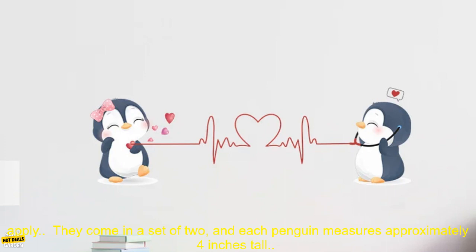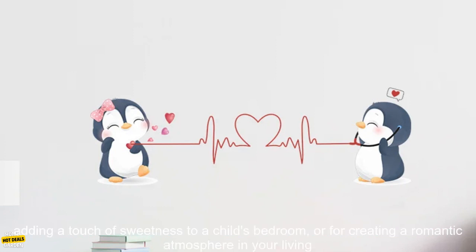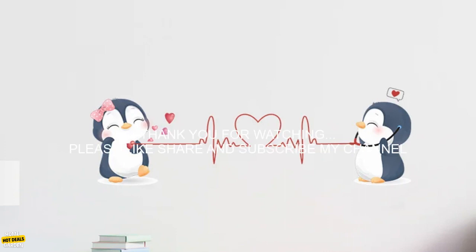Here are some additional details about the product: the stickers are made of high-quality vinyl, come in a set of two, and each penguin measures approximately 4 inches tall. They're removable and perfect for adding a touch of sweetness to a child's bedroom or for creating a romantic atmosphere in your living room.